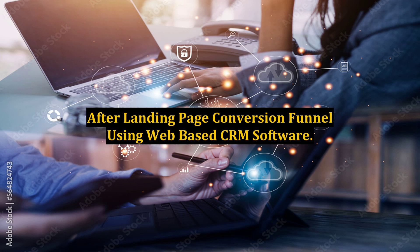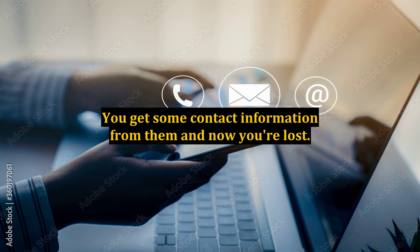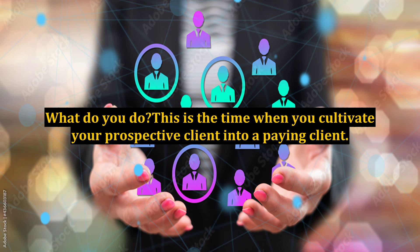After landing page conversion funnel using web-based CRM software. You have a prospective client that has made it through AdWords and hit your landing page. You get some contact information from them and now you're lost — what do you do? This is the time when you cultivate your prospective client into a paying client.